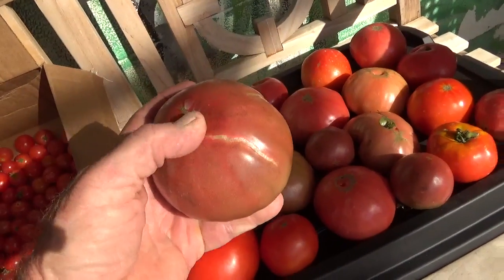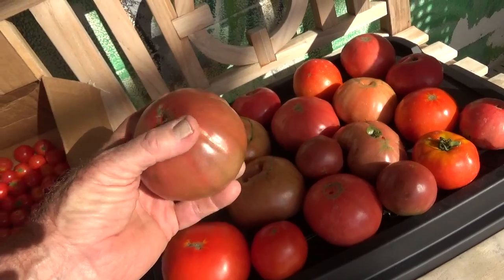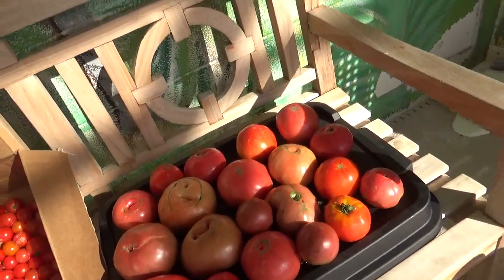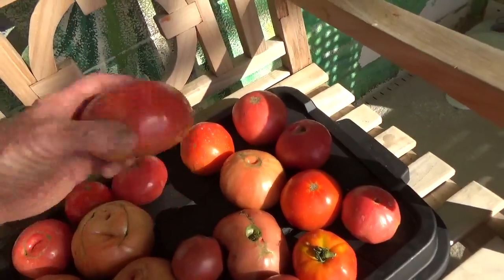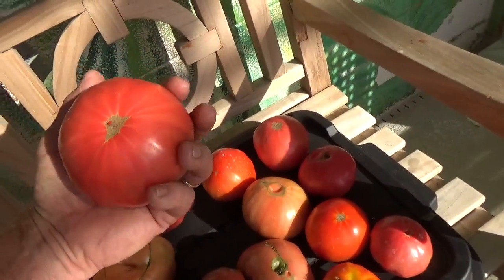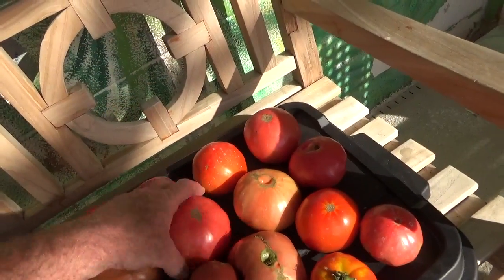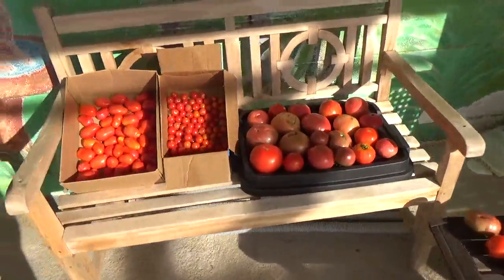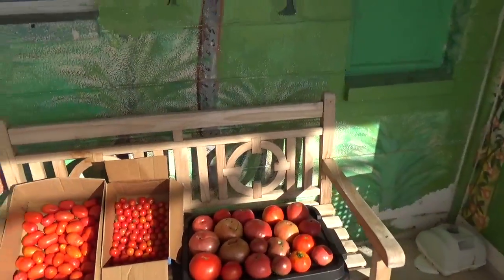See that one there — it got rained on about two days before I picked it and it split. That's what happens when they get so hot. But man, there's some big tomatoes here and a whole bunch more to come. Well, there's a little update — just wanted to let you know what's happening in our garden. Talk to you next time. Bye now.